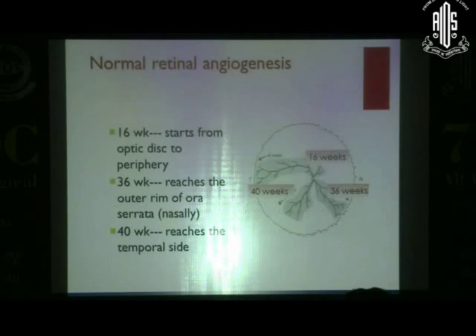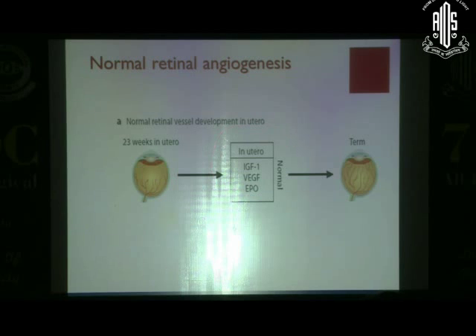A little bit of theory, which I think is important — most of you would already know about it, just a recap. From in utero, at 16 weeks the retinal vessel starts germinating. It starts from the optic disc and migrates towards the periphery. At 36 weeks it reaches the nasal ora serrata, and at 40 weeks the temporal ora serrata. But what we do not know much about is the role of various factors that help in angiogenesis or vasculogenesis.